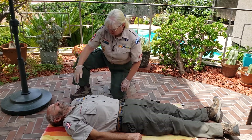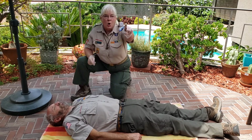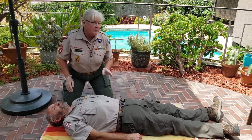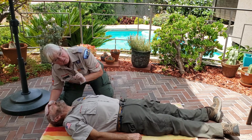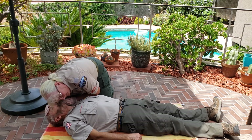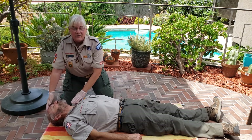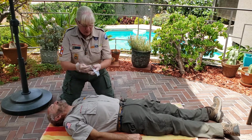We've checked the scene. Check the victim: 'Are you okay? Are you okay?' Send someone to call 911 — 'Tell them we have an unconscious victim, then come back.' Open up the airway by tilting the head back, and listen and feel for any signs of life. Do this for 5 to 10 seconds. There is no sign of life and no pulse. Pull out your face mask and put on your gloves if you haven't already.